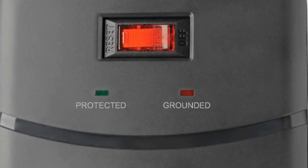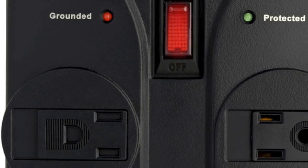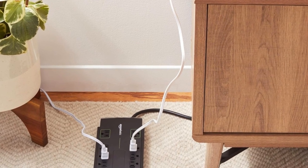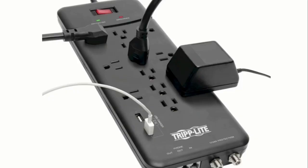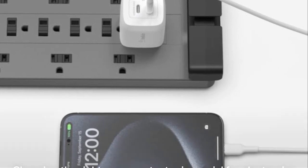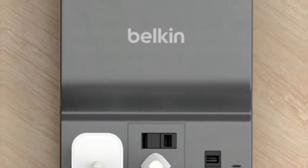How do you pick the right one? Quality surge protectors should have indicator lights that let you know if the protector is functioning properly — like a green light saying all is good, or a red light signaling a problem. Also, consider the variety of connections. A good surge protector should accommodate various types of plugs and cords. Remember, the right surge protector can make a significant difference in protecting your electronics. It's a small investment for safeguarding your much larger investment in electronics.